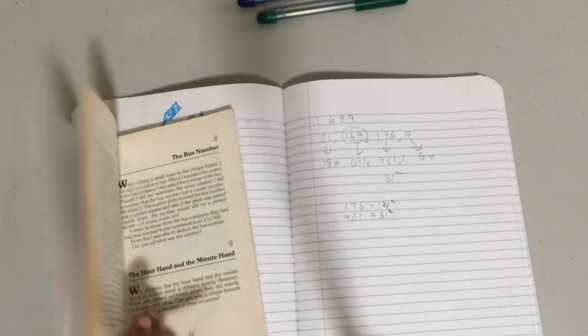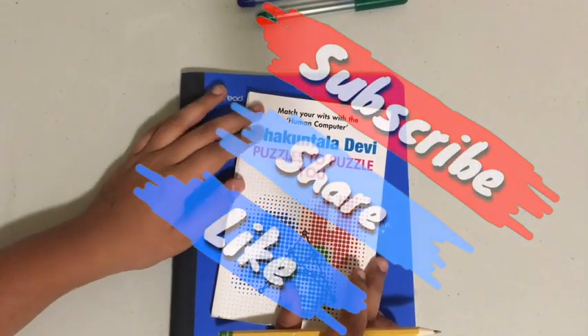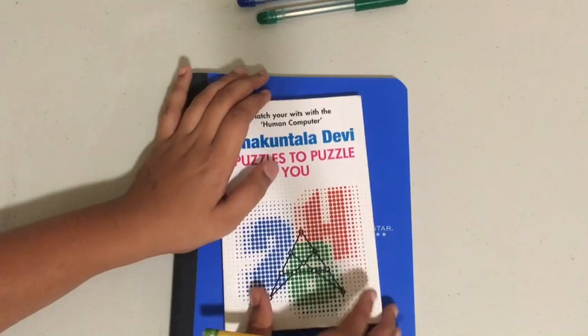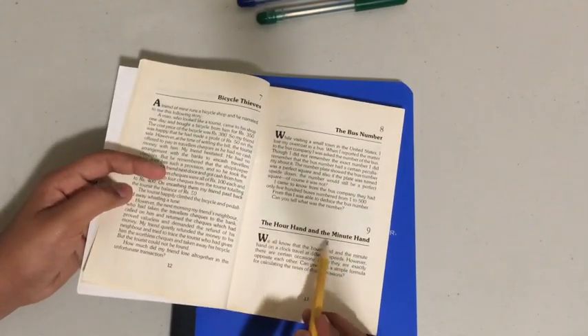I hope you liked this video. If you like it, please share with your friends and please like this video. Please also subscribe to my channel, and stay tuned for my next video where I solve number 9: The Hour Hand and the Minute Hand.